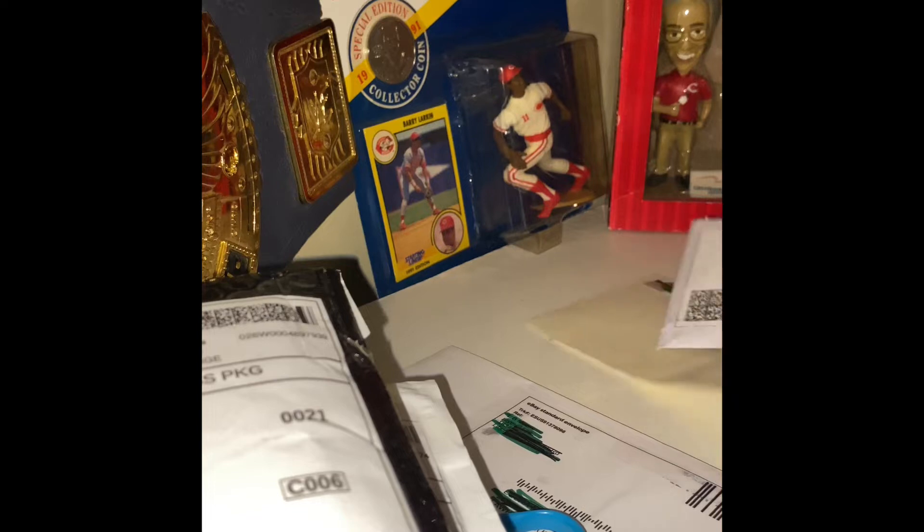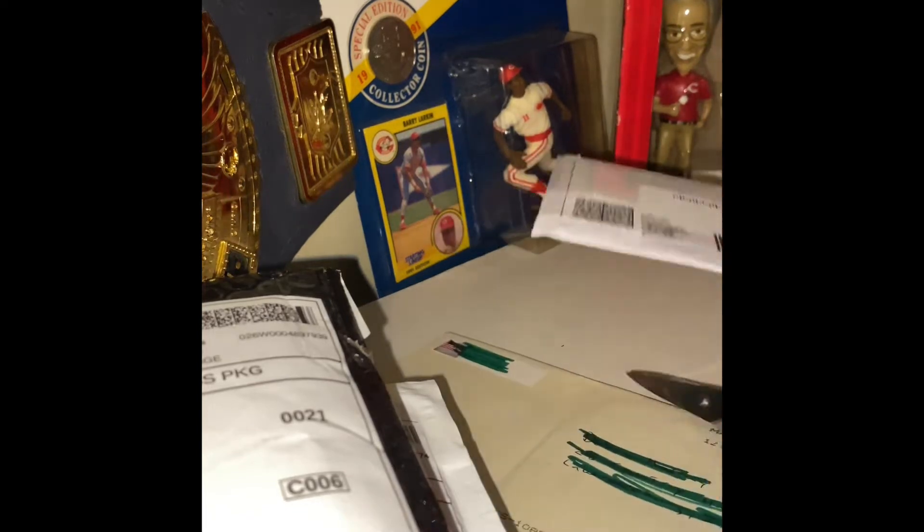Today we're going to do a little something different. I'm going to unbox some cards for you guys that I just purchased off eBay on auctions. I always go through and snipe the ending soonest auctions on Jordan cards. We're going to do this together, no cuts — I don't know which cards are in which package, so let's check it out.